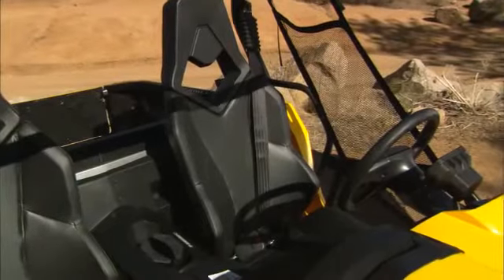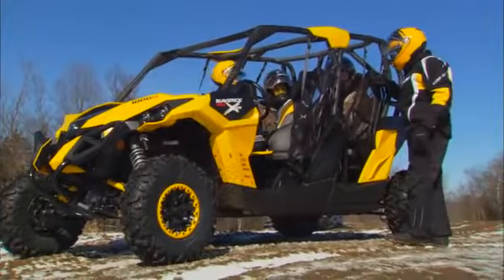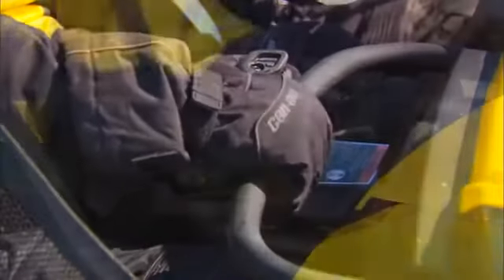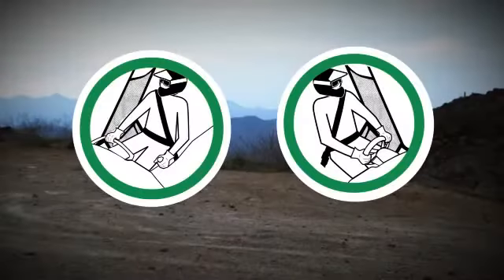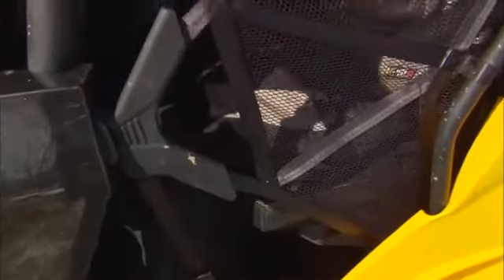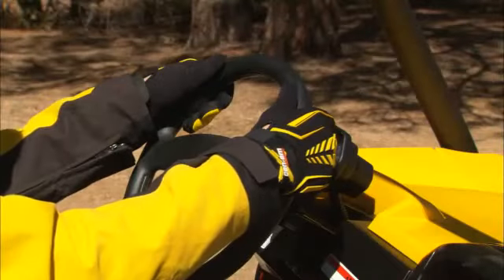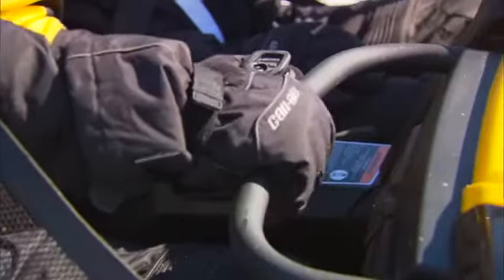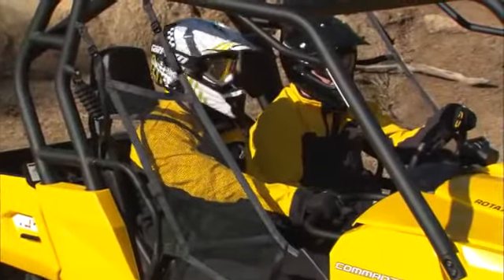The Can-Am side-by-side has two or four seats depending on your model. Each seating place has a restraint system which includes a seat belt, lateral net, shoulder guard, and hand grips to help the user stay inside the cockpit. It is of utmost importance that all occupants always buckle their seat belt and lateral net before riding. All occupants should always keep their entire body inside the cockpit. The operator should hold the steering wheel firmly with both hands, place his left foot on the footrest, and sit against the backrest.